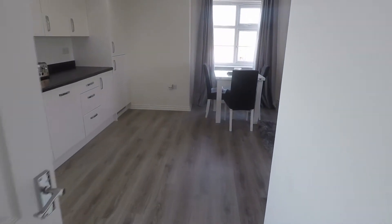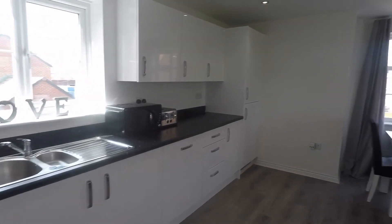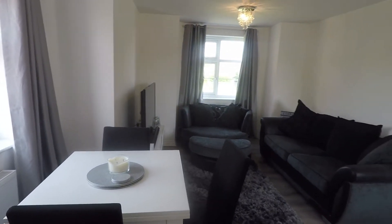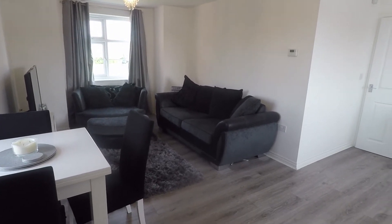So here we have the open plan kitchen, lounge and dining space. It's a great size room, with lots of windows allowing plenty of natural light into the room. You can see plenty of space there for your living and dining furniture.